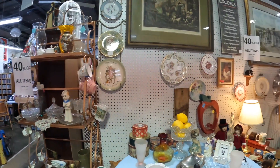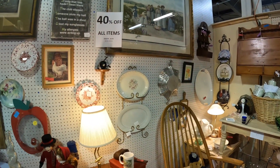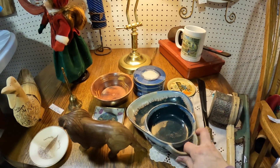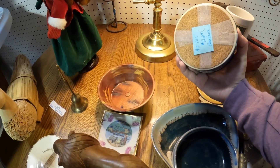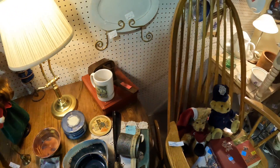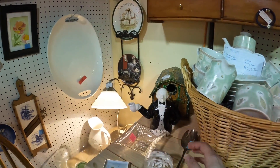This booth is 40% off, so let's see what we can find. I like this chip and dip, but I have quite a bit of them right now. These coasters are really nice — $20.